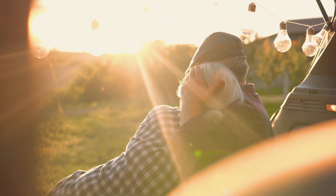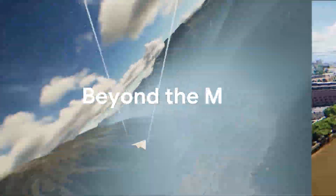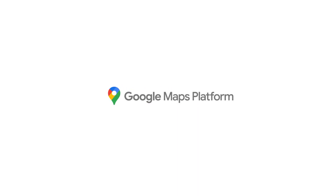See how the Solar API can help accelerate your solar business outcomes. Go beyond the map. Google Maps Platform.